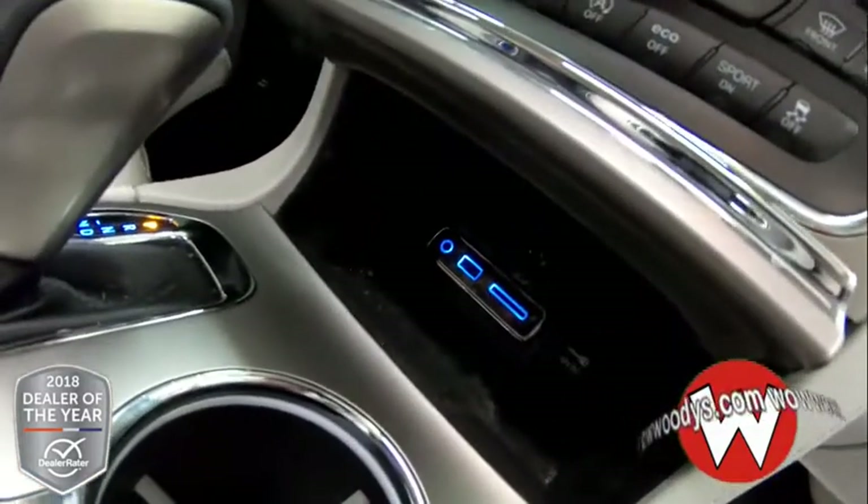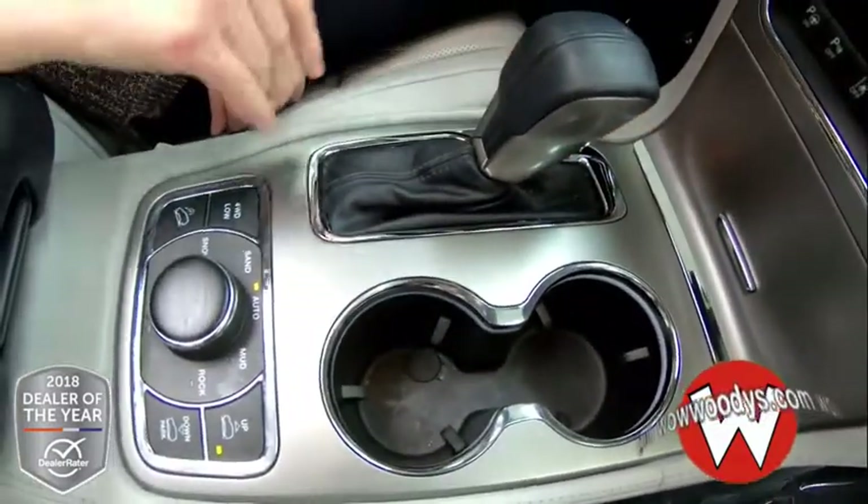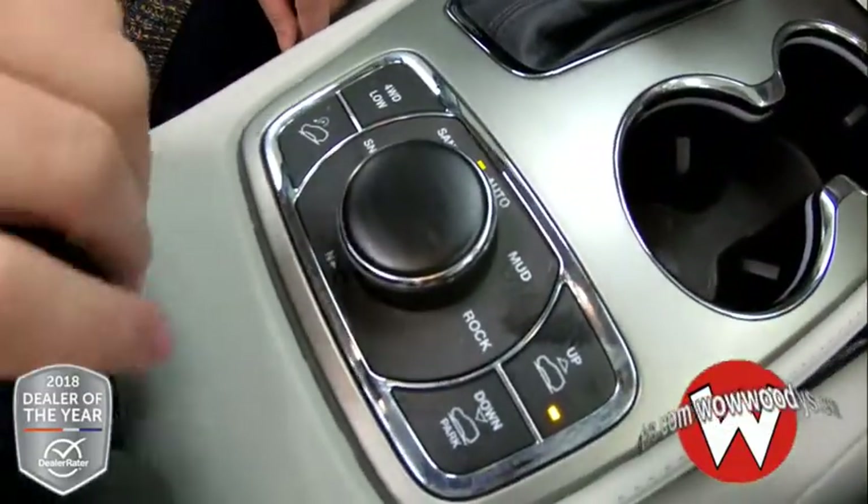Down below you have a media hub with an aux port, USB port, SD card reader, and a 12 volt. Two cup holders. And then here's your select terrain system with your hill descent and your air suspension.